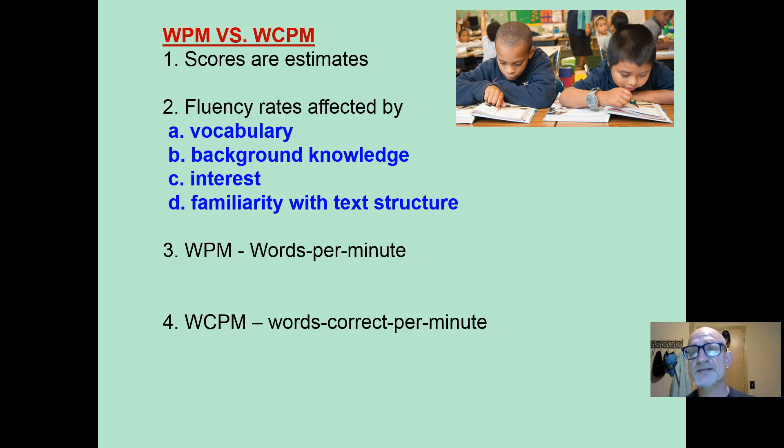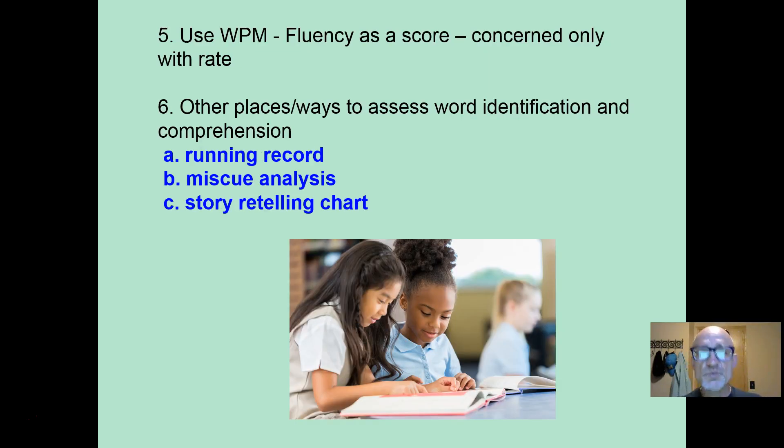Words per minute versus words correct per minute — which one should you use? Know that any of these scores are estimates. Fluency rates are affected by many things, so it's not a constant, even if the passage is norm-referenced. Words per minute: how many words can they read in one minute? Words correct per minute: how many words can they read correctly in one minute? That means for every word they miscue or get incorrect, you do not count it as a word read. I recommend you use words per minute as a fluency score, because we are concerned here with only rate — only how fast they're able to process words and letter patterns. There are other places and other ways to assess word identification and comprehension: the running record, the miscue analysis,